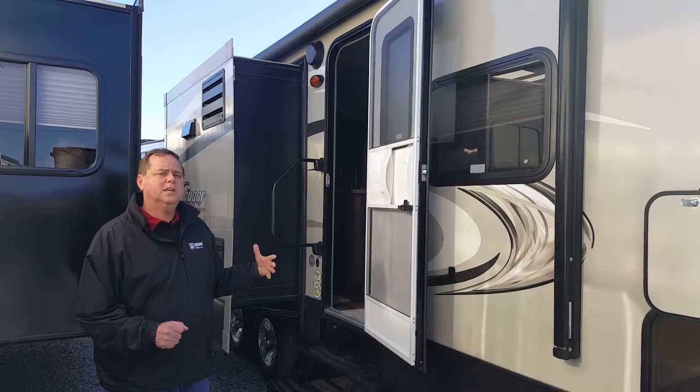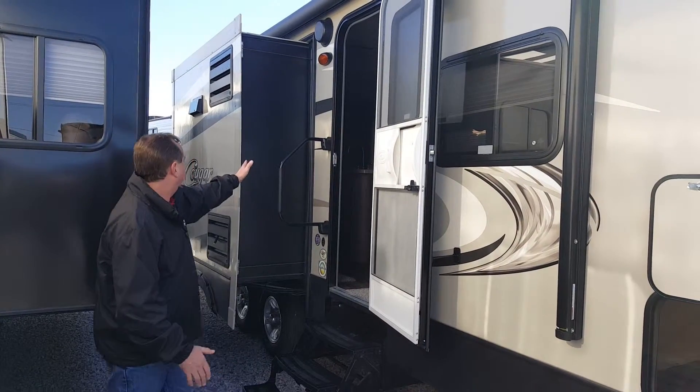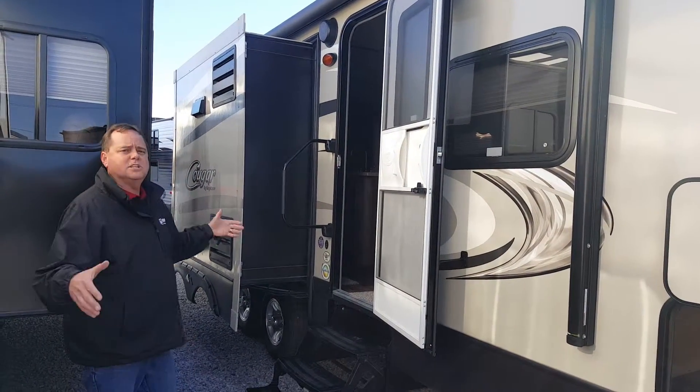One nice feature of the 26 is it has opposing slides. On the other side, we've got one large slide. Here, the kitchen slides out, giving it a nice island on the inside.